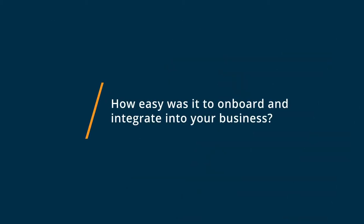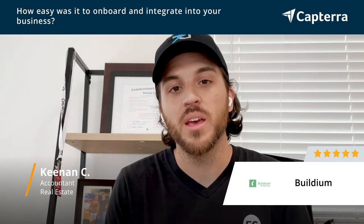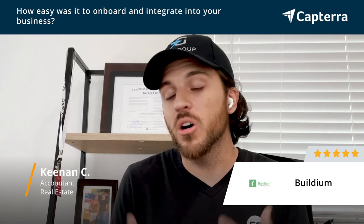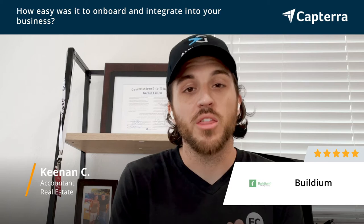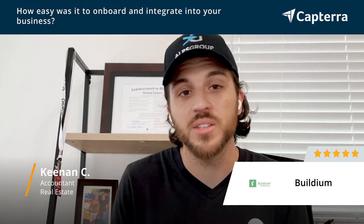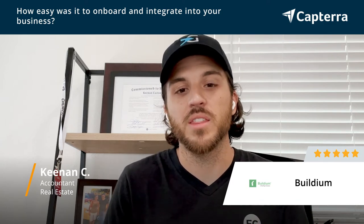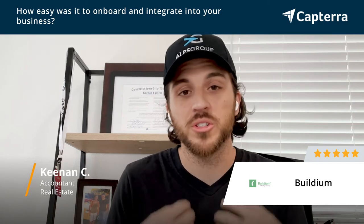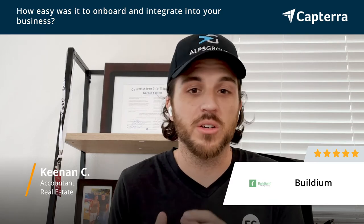Buildium provides a great onboarding and integration experience. They're able to walk you through it by doing in-person meetings or calls. They also have a great feature called Buildium University, which we've used to take a number of our teammates through the Buildium introduction and integration process. It's a series of short videos that are very in-depth and really show you what you need to do in order to best use Buildium for yourself, for your clients, and for your tenants. That made the integration process really easy for our company.